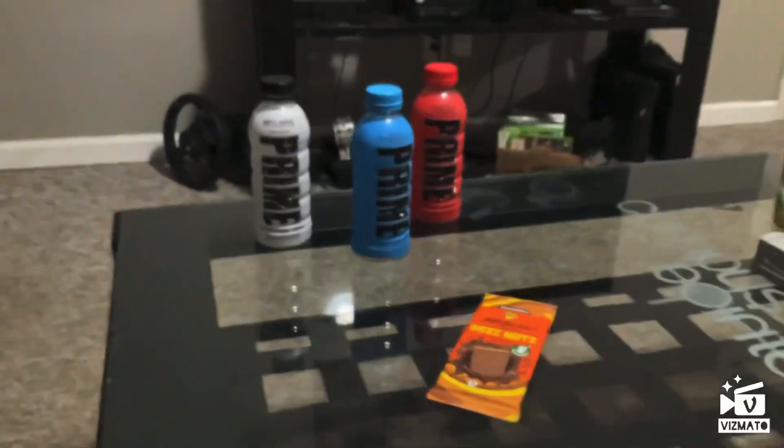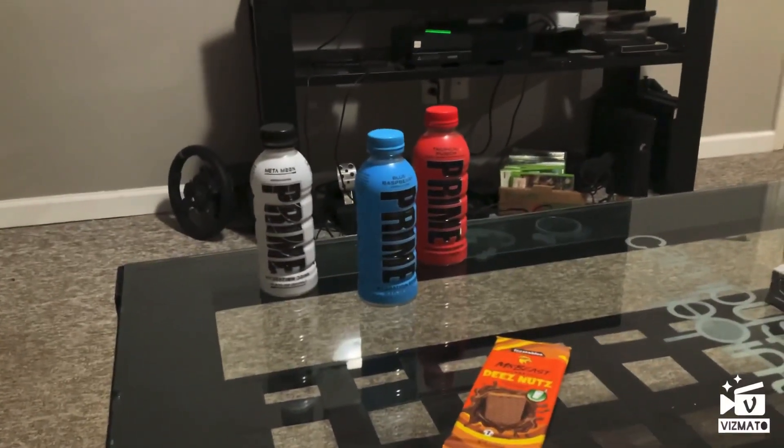Also introducing Prime — level up your hydration. You can go to Feastables.com right now, or you can go to the store.